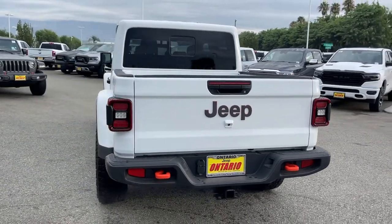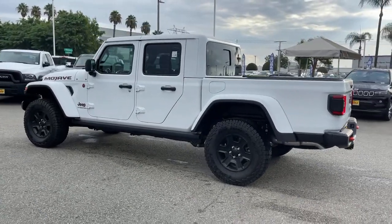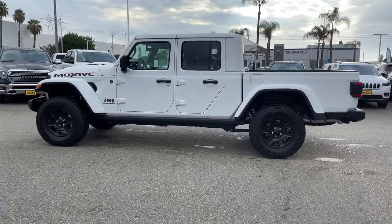Impressive towing capability, available diesel power, and a host of customizing options let you create the adventure machine that's perfect for you.